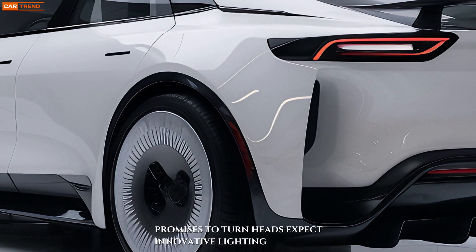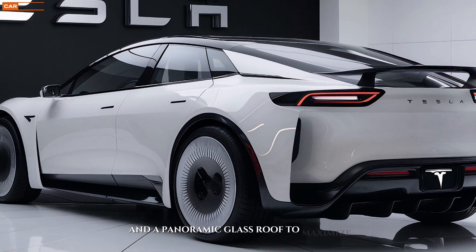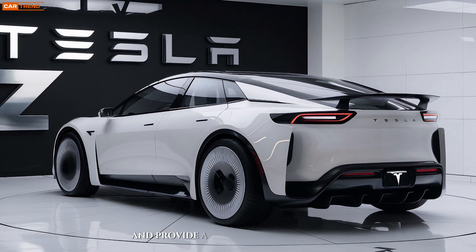Expect innovative lighting solutions, perhaps integrating advanced LED or laser technology, and a panoramic glass roof to maximize natural light and provide a breathtaking view.